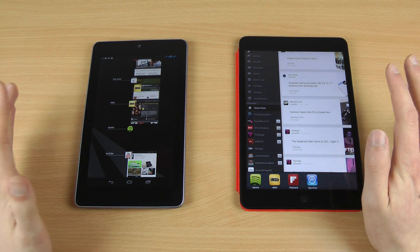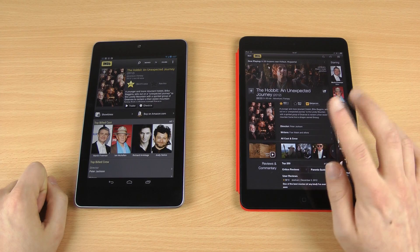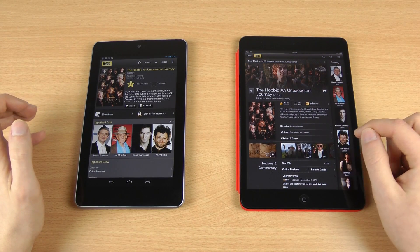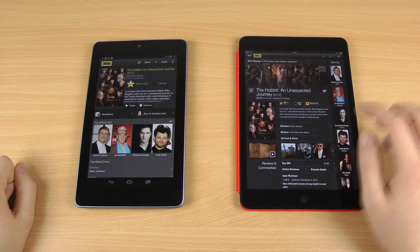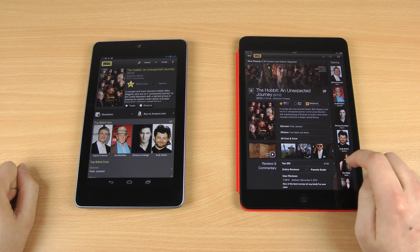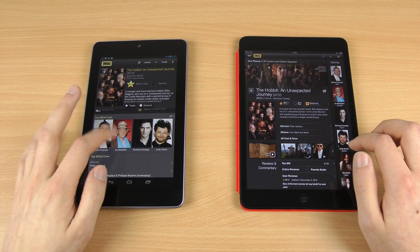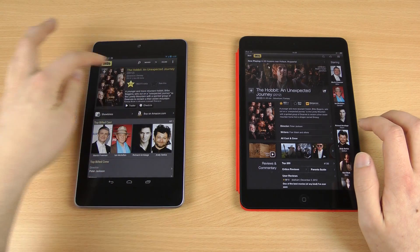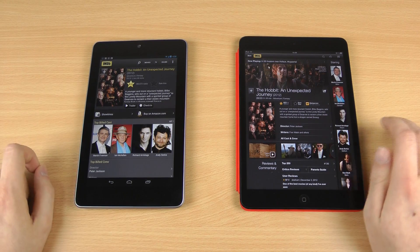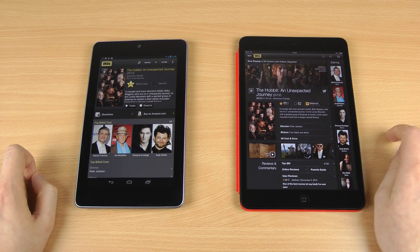Next up, getting closer to apps that look similar, we go to IMDB — this app gives you all the information you may need about a movie. Overall it's a similar structure, but the design of the app is a lot better on the iPad. I should note that this updated look was just released about one or two weeks ago, so we may see this design come to Android tablets soon. Right now on the iPad Mini you have the actors listed and a picture up top with the scores, which gives it a better structure. You see the same content on both devices, but the IMDB app design is better on iOS.